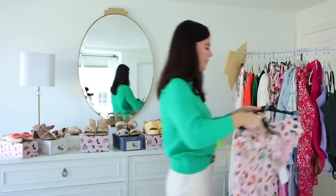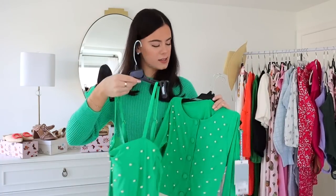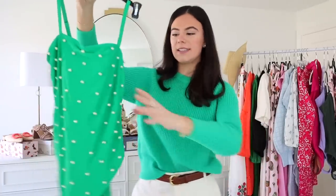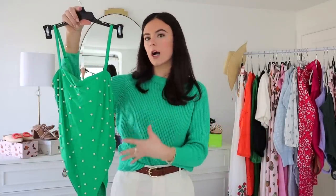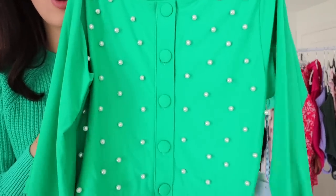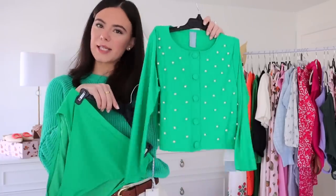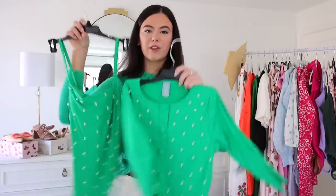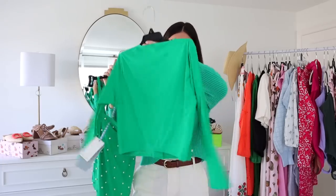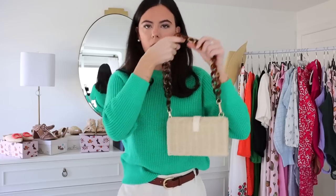Last but certainly not least — the showstopper of bathing suits, also from Antonio Milani at Dillard's. It's this green one-piece, and green looks great on everyone regardless of hair color. It has beautiful pearl detailing on the front and then this top that literally looks like a cardigan — it has buttons down the front with matching pearl detailing, and it's actually the top to a two-piece. You can wear it on top of the one-piece for three looks in one. I've never seen anything like this — a cardigan with a bathing suit. That is the cutest thing ever.